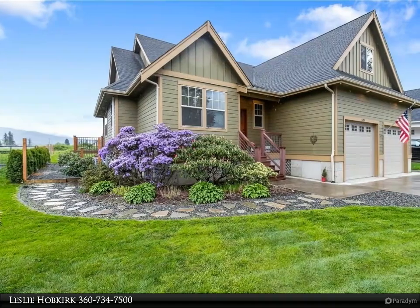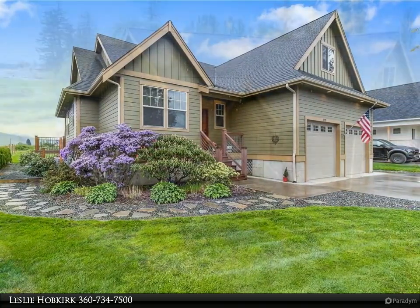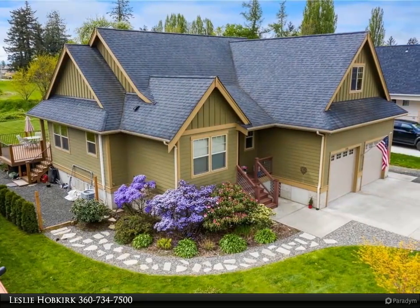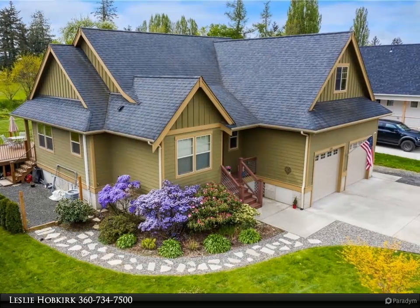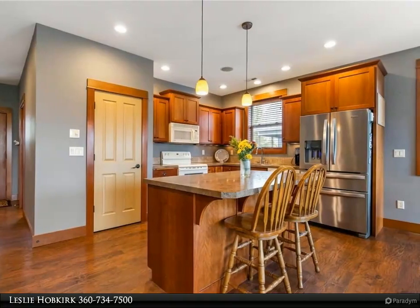Kick back and enjoy the expansive mountain and sky views from this gem located along Johnson Creek, which creates a privacy buffer. This craftsman home is full of light with many oversized windows and rich wood trim throughout.